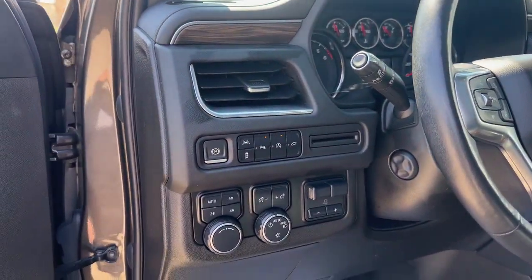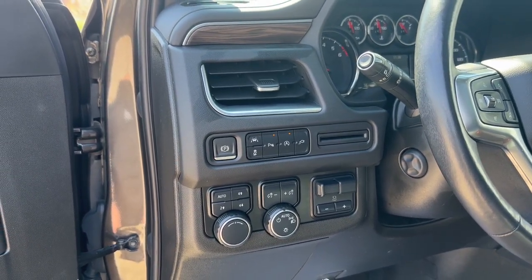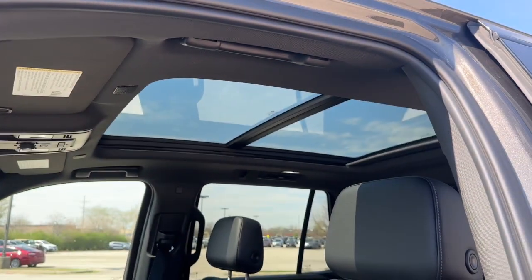On the left, we have safety features such as automatic emergency braking, a lane-keeping system, as well as parking sensors in the front and rear. Up above, we have a twin-panel panoramic moonroof.